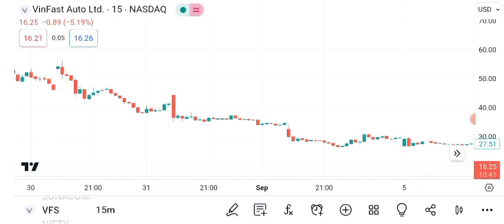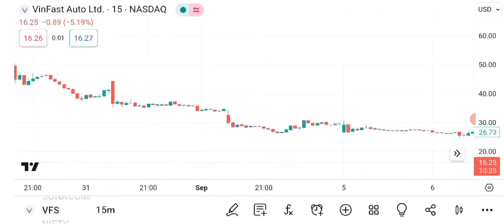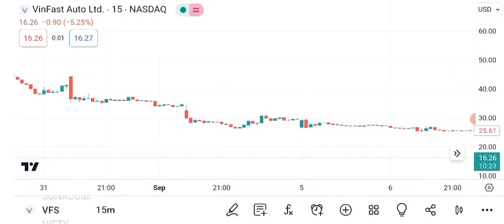Identifying resistance and support levels is crucial. VanFast's current resistance level is at $18, and the support level is at $17. These levels can help you set entry and exit points. Moving averages can provide additional insights. The 50-day and 200-day moving averages indicate the stock's short-term and long-term trends, respectively.